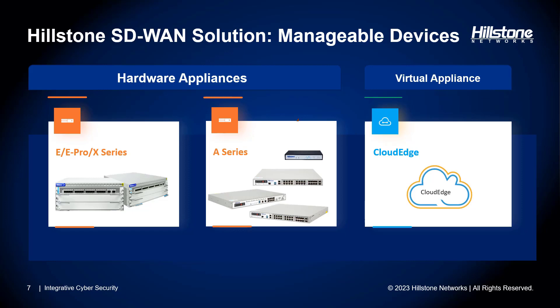Within our Hillstone SD-WAN solution, we offer a range of manageable devices providing comprehensive support for your network security needs. The latest iteration of Hillstone Security Management — HSM for SD-WAN — extends its management capabilities to include Hillstone E-series, E-Pro series, X-series, and A-series next-generation firewalls for perimeter protection. Our solution also extends to encompass the cloud edge virtual next-generation firewall, catering to public, private, and hybrid cloud environments, so you can confidently secure your network whether it spans traditional on-premises infrastructure or cloud-based deployments.